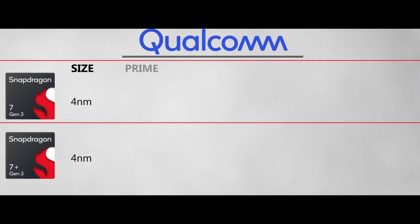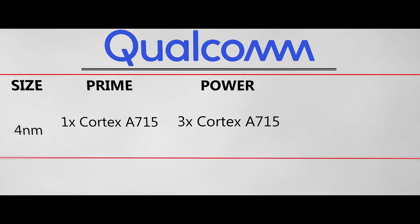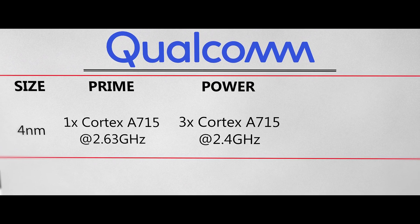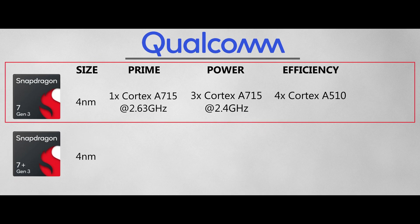With the 7 Gen 3, we get four Cortex A715 cores, with one core clocked a little higher than the rest — 2.63 GHz and 2.4 GHz respectively. Then we get four efficiency cores, the Cortex A510, clocked at 1.8 GHz. So basically, the 7 Gen 3 is actually a downgrade from the 7 Plus Gen 2, which is super weird.